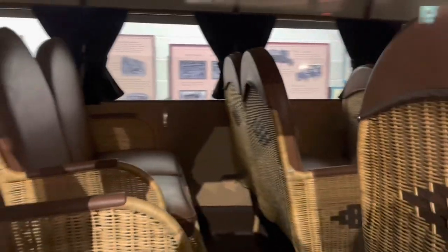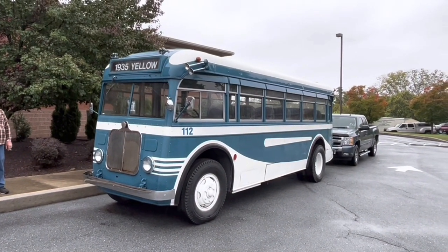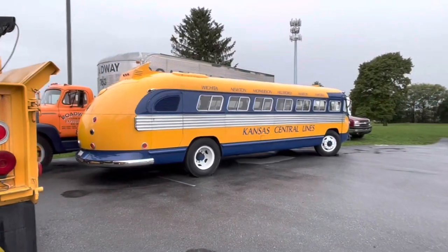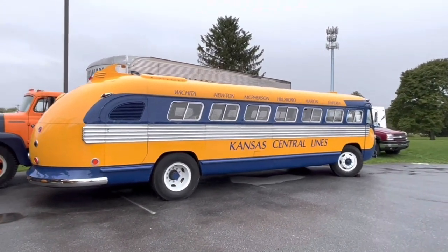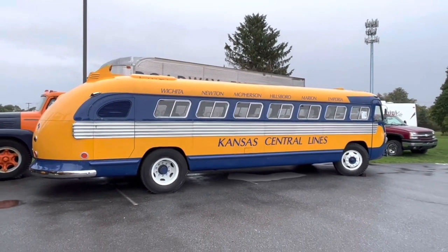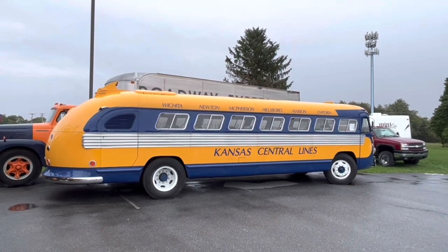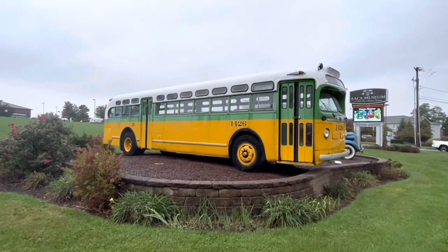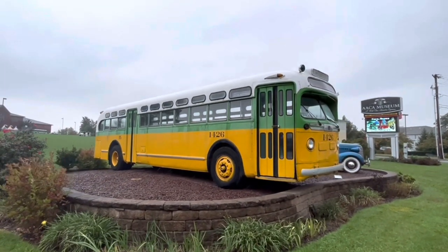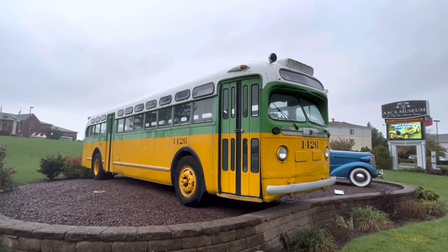I did want to show you the really cool wicker seats in the Fagio — just super cool. Parked outside the museum they've got a 1935 Yellow Coach, which is really nice. Also this 1940s Flexible — I'm not sure of the exact year, there's no signage on it, but really nice lines on this bus, just a cool streamlined look. And of course, out front in front of the museum we've got this late '40s or 1950s GM coach that's kind of their signature bus next to their sign.